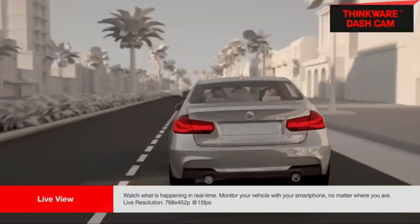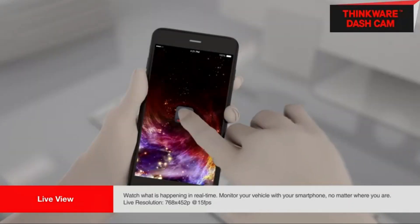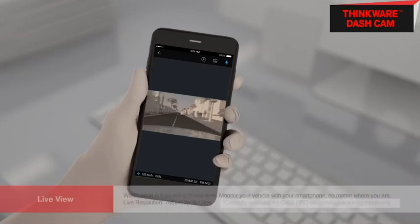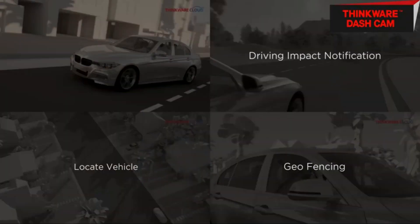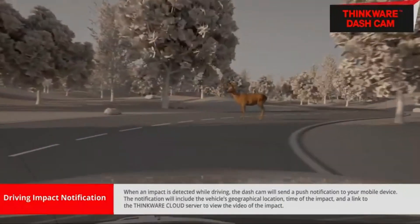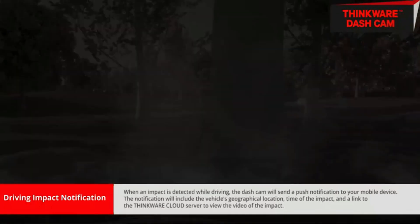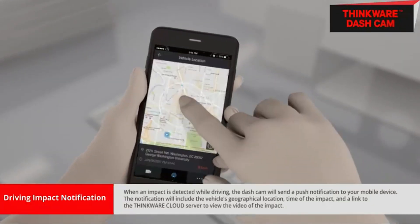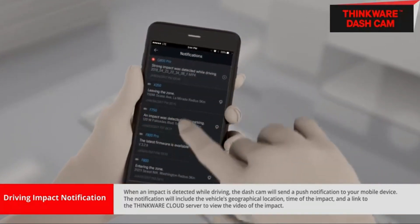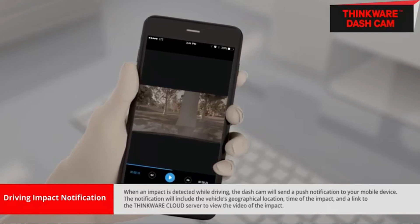With remote live view, you can follow your vehicle and watch what is happening in real time with your ThinkWare cloud app. With parking impact notification, not only will you get a push notification of the incident, but you can also access the recorded incident footage through the ThinkWare app. As the dash cam industry embraces high resolution imaging formats with high bit rates, video file compression has become one of the main challenges for both manufacturers and users. Luckily, this camera records in the newer compression format so that a footage file can be compressed to the size of a full HD file. Some older computers may lag when viewing, so we recommend updating your computer's video viewer to the codec.